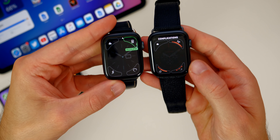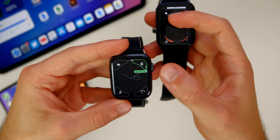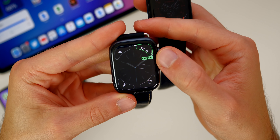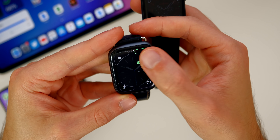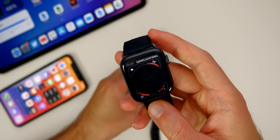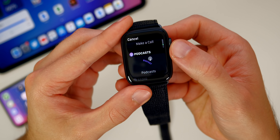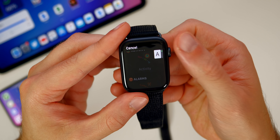If we scroll over to the complications, we also get an all new look for complications in watchOS 7. In watchOS 6, you would just scroll through the complications to change them — it would show you the name in text, but that's it. In watchOS 7, when you tap on one of these complications, you get a whole new interface, a whole new menu showing you all the different things you could add as a complication, which is super cool.